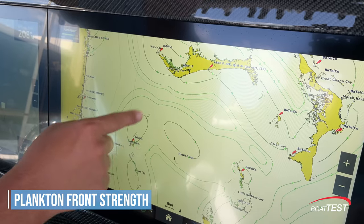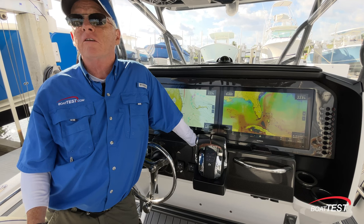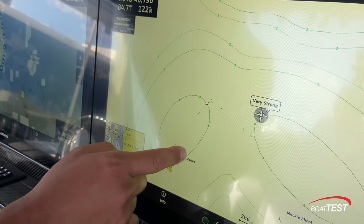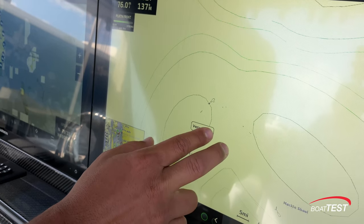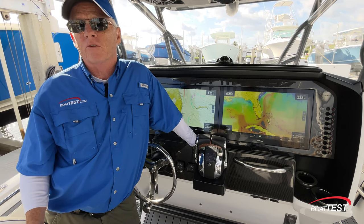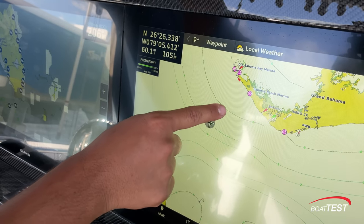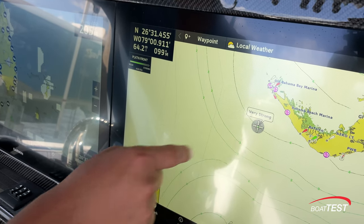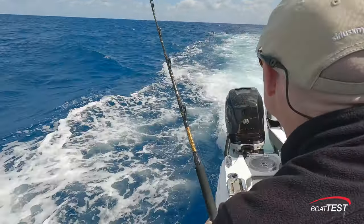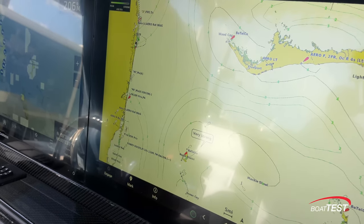Plankton Front Strength: this feature allows you to locate areas of greatest plankton concentration adjacent to areas where relatively little or no plankton exists. Plankton fronts often show where murky, nutrient-rich water favorable for bait fish occurs next to clear, predator-preferred water providing better visibility for hunting. Strong plankton fronts indicate areas of the most likely game fish feeding activity. Like sea surface temperature fronts, plankton fronts are labeled on a numerical scale — ideally you're looking for three (strong) and four (very strong) fronts.